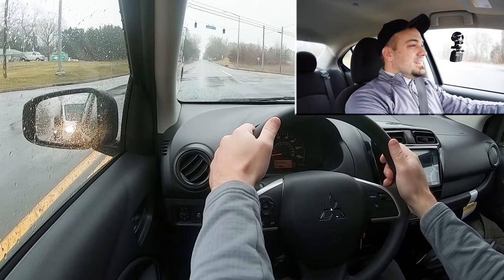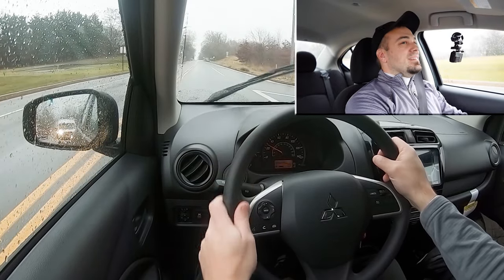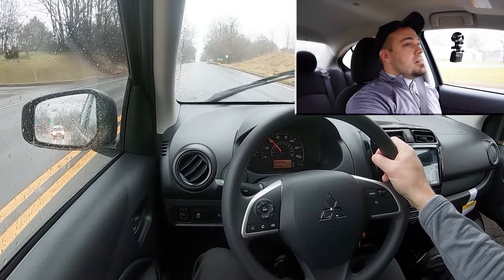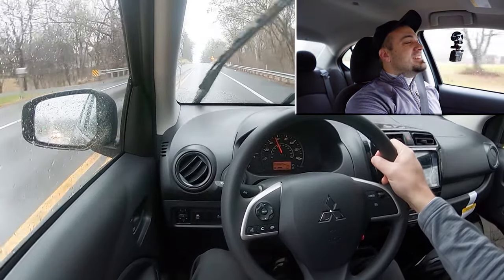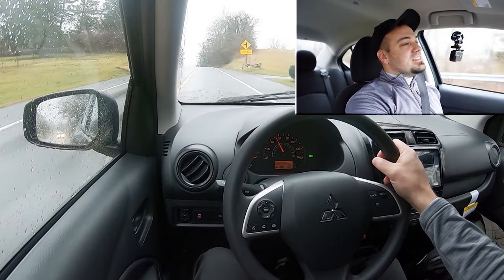Now that we've got all of that out of the way, let's find a straight away and put the acceleration to the test in the rain — keep that in mind — and see how quickly we can get our 2024 Mirage G4 up to speed. Here we go. You know what, we're leaving the car behind us in the dust, but they're probably not trying.